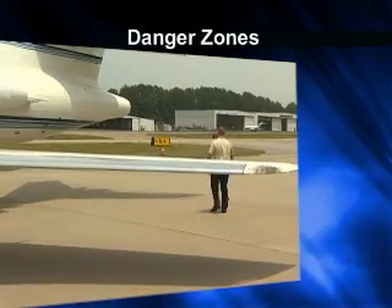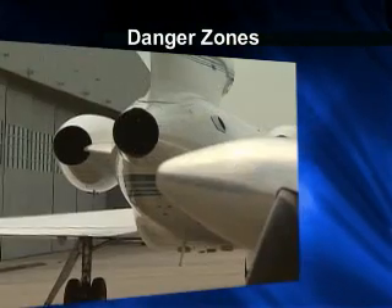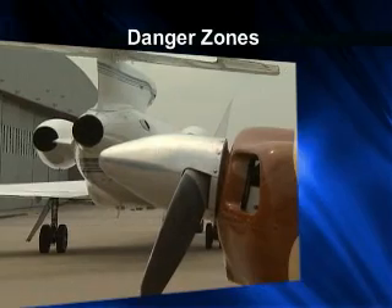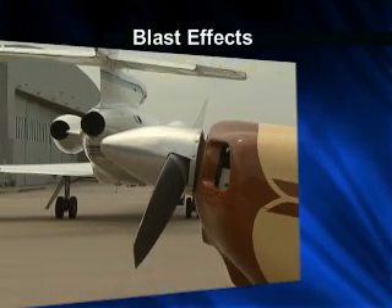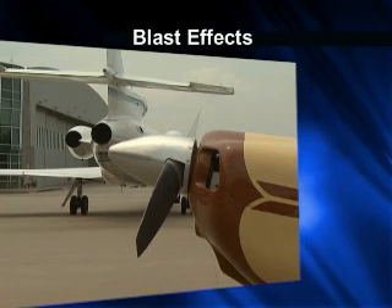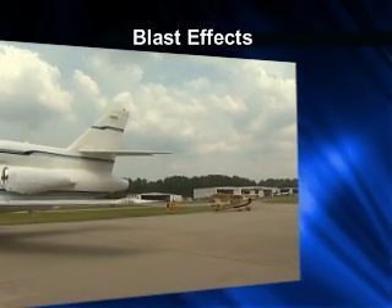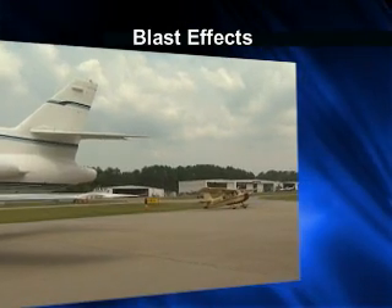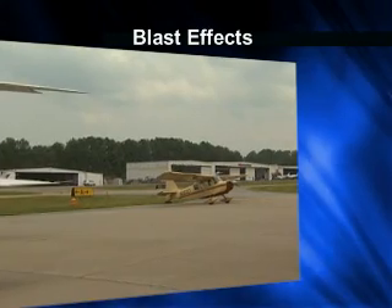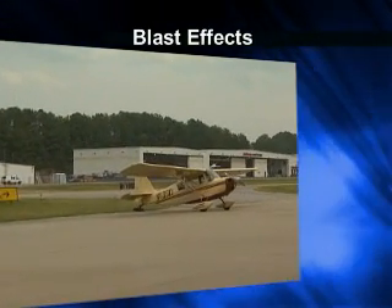Never walk behind an aircraft that has its engines running unless you are at a safe distance. This can vary greatly by aircraft and thrust settings, such as when powering up to taxi out. Pilots should always be conscious of the potential effects of jet or propeller blast, especially in tight ramp conditions. Sometimes it can be prudent to be towed to a safe start position when light aircraft are in the vicinity or when hangar doors are in the path of your jet or propeller blast.